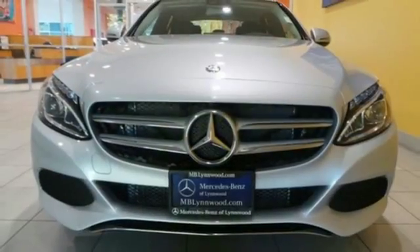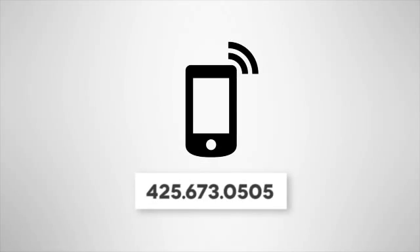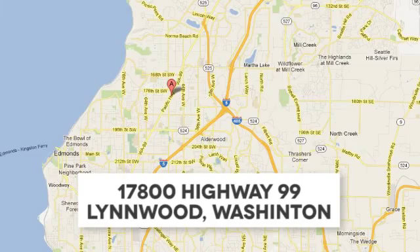Setting the bar for luxury within your grasp. Drive the C300 home today. Call us at 425-673-0505, online at mblynwood.com, or stop in and visit at 17800 Highway 99.